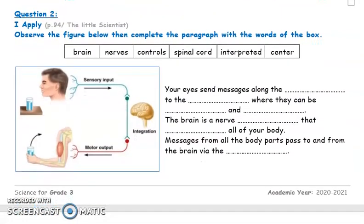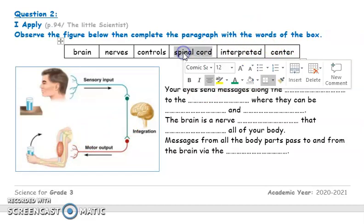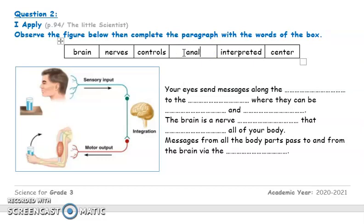Question number two is also found in your book on page 94. We have a paragraph showing the pathway of a nervous message going from the eyes to the brain, and then back from the brain to the muscles. Since there is a small mistake in the paragraph, we are not going to use the word 'spinal cord' — I will replace it with the word 'analyzed'.